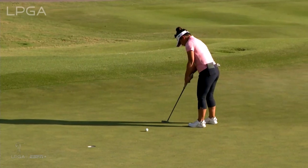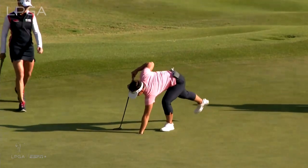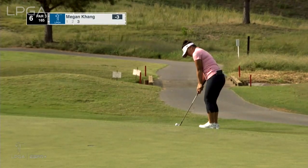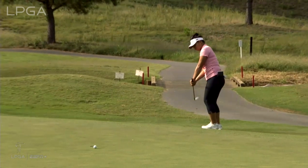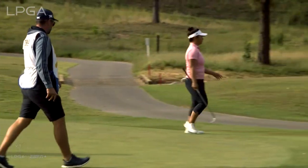She has left a couple short today, but not this one. Three under goes Kang. For that shot, Gail, I would call it an aggressive play but also a real smart play — you can control your speed with a high-lofted wedge quite nicely, which she did.